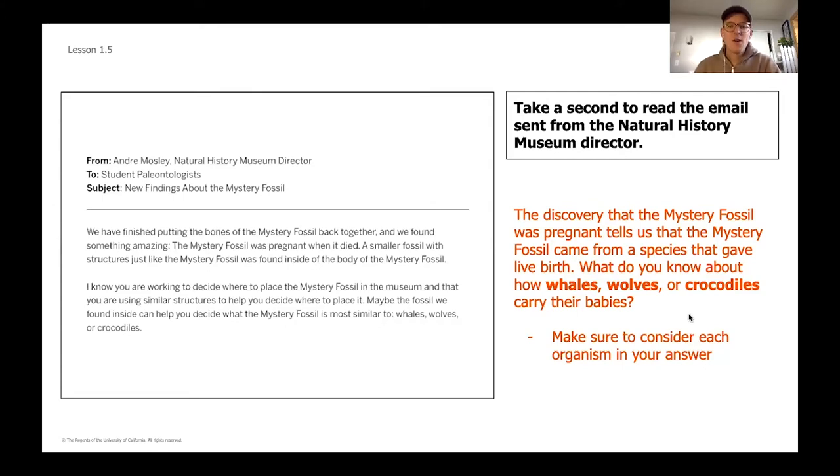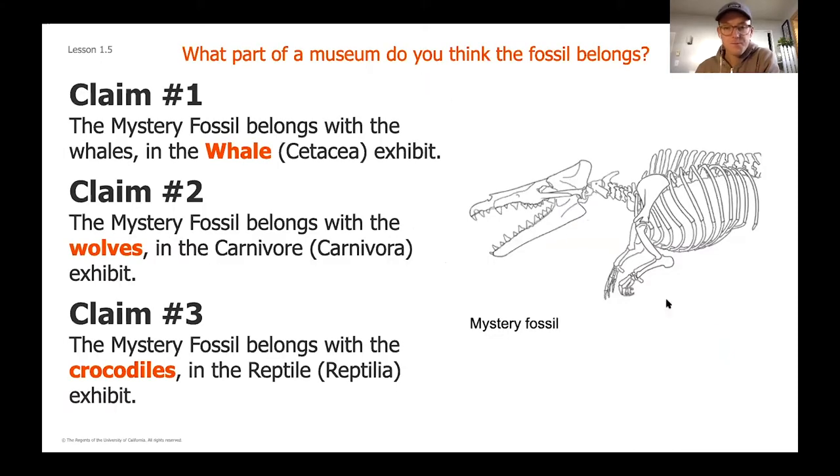Alright, if you had a second to pause the video and answer that question, great. Let's start to think about what we know. These were our three claims we wanted to look at. This unit's question is: what part of the museum do we think a fossil belongs in? If we start to think about how these three species give birth, from our reading we should remember that whales give live birth and wolves also give live birth.